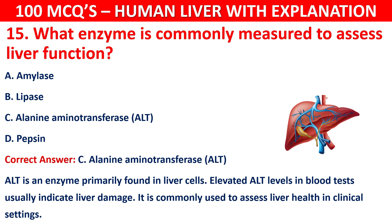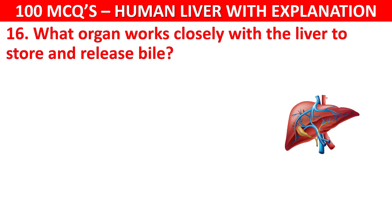Question number 16: What organ works closely with the liver to store and release bile?